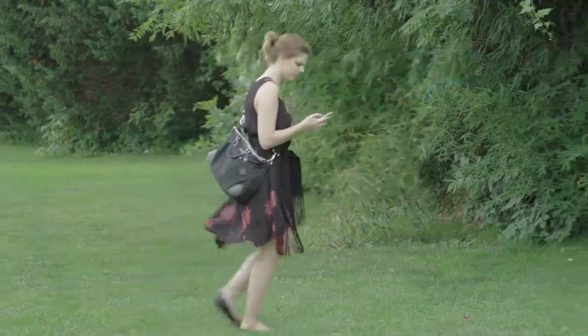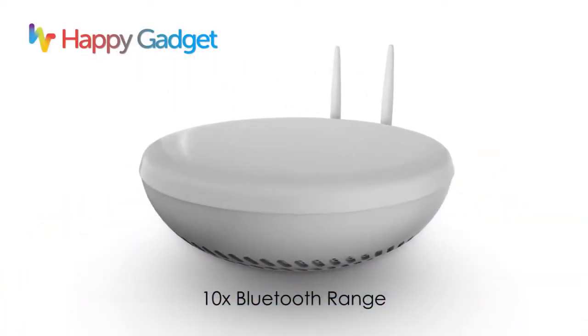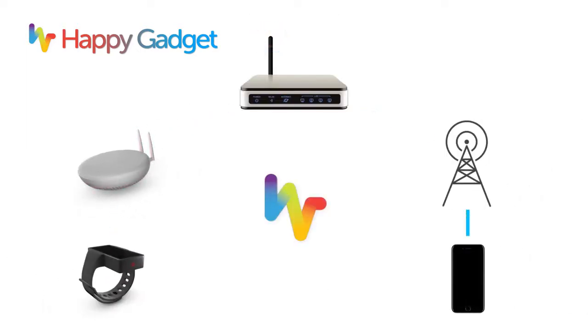Happy Gadget's long-range beacon can be further signal boosted by our base station. The base station can also alert you with notifications remotely via the internet.